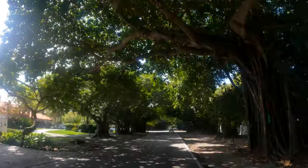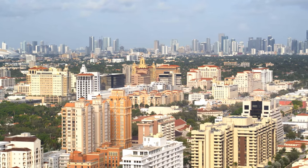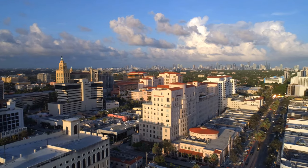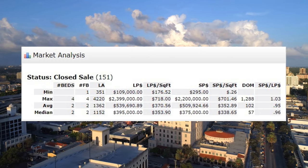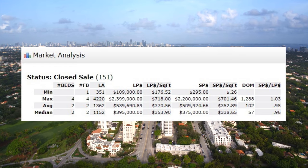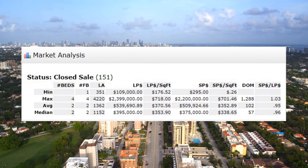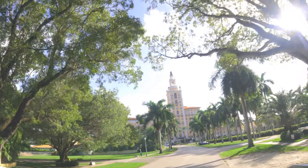Coral Gables also has beautiful condominium properties, and they can start right around a couple hundred thousand dollars up into several multi-million dollar price points. Here is a list of closed sales of condominiums and townhomes in Coral Gables over the last six months. You can see that the average 2-bedroom, 2-bathroom with 1,300 square feet closed for an average of $509,000.